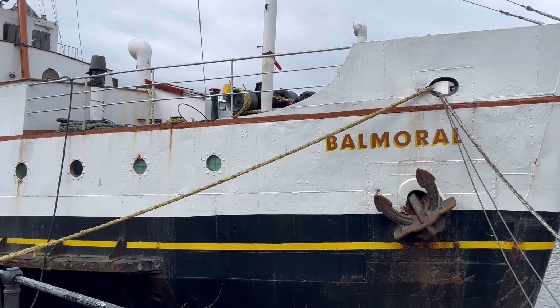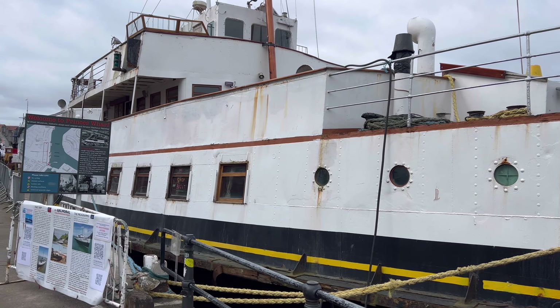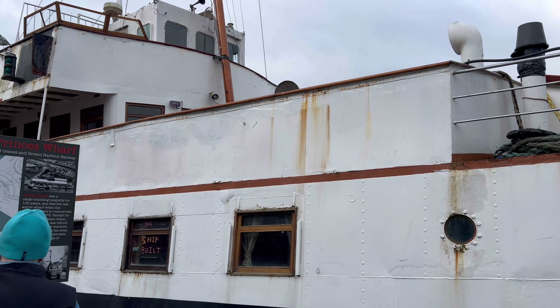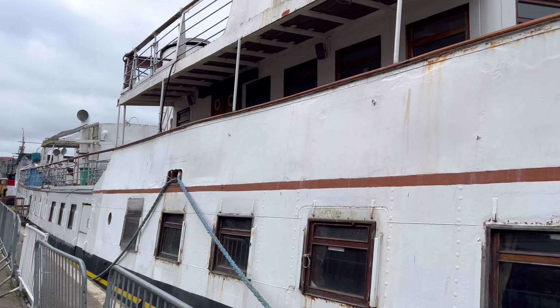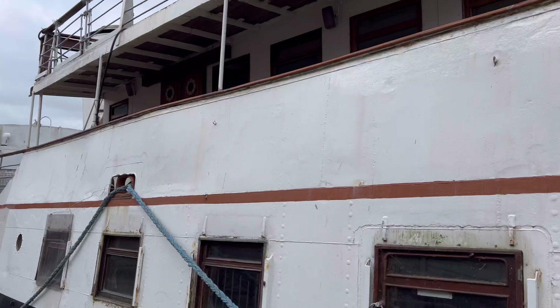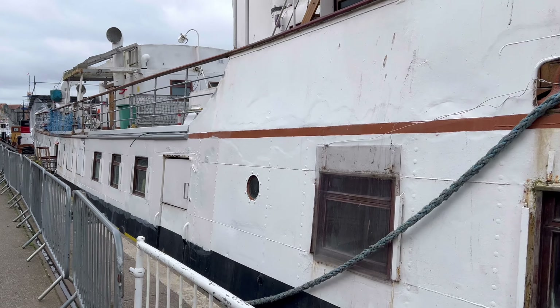Here we are in Bristol Harbour looking at the lovely ship Balmoral, which is a motor cruiser able to carry about 800 passengers. It was laid up in 1949 and has been a pleasure cruiser for many years following its initial work ferrying people and cars to the Isle of Wight.